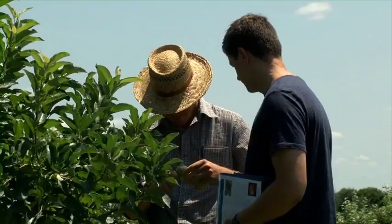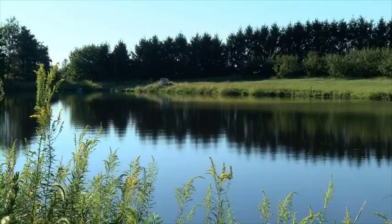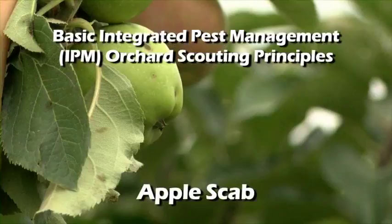Fruit growers do their best to assure consumers their food is grown in ways that are environmentally, socially, and economically sustainable. Regular field scouting and weather monitoring are key to achieving the production goals of conserving soil and water, reducing pesticide use, and being good, responsible employers.